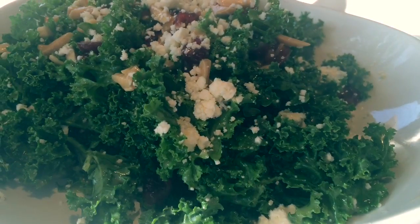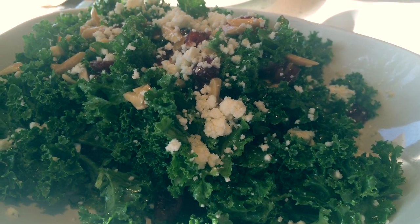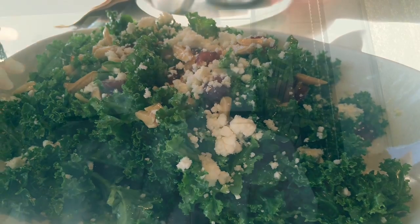The jam probably gives an 8 out of 10. The next dish is the kale salad — it's kale, feta cheese, almonds, and cranberries, with a lemon vinaigrette. I thought it tasted really good. The kale wasn't bitter because of the lemon vinaigrette, which gave it a nice tang, the almonds are crispy, and the cranberries are sweet — a nice balance.